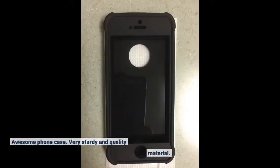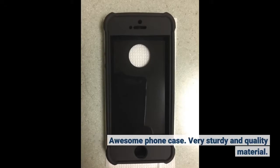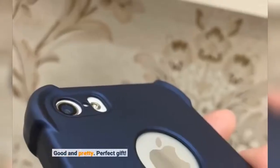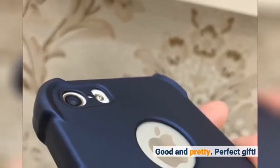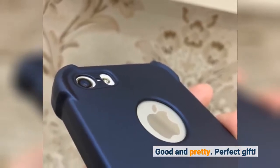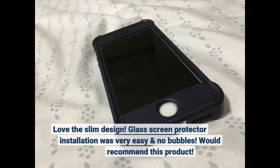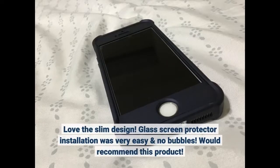Awesome phone case. Very sturdy and quality material. Good and pretty — perfect gift. Love the slim design. Glass screen protector installation was very easy and no bubbles. Would recommend this product.